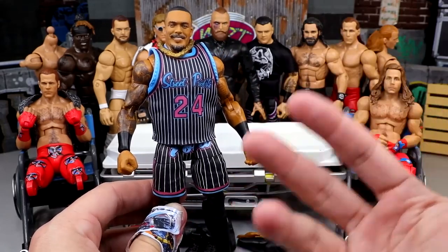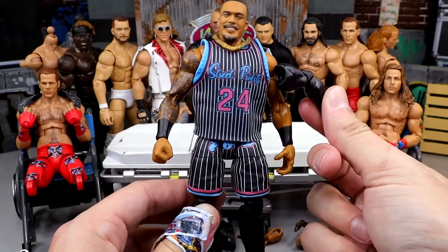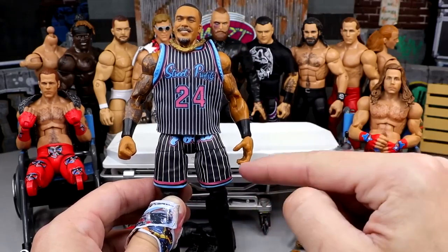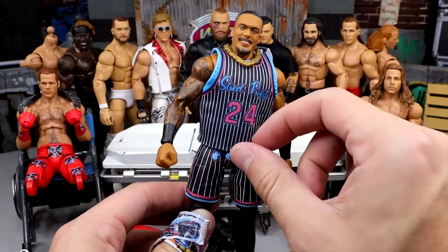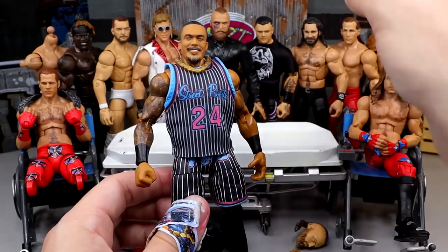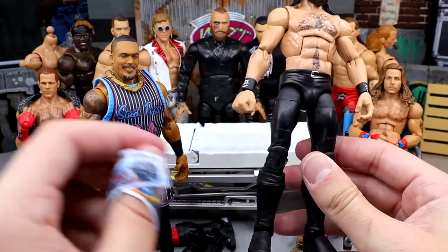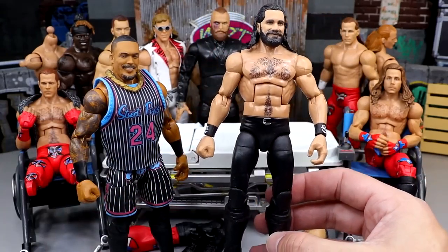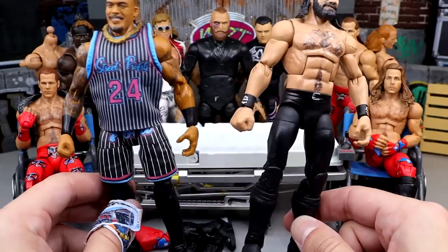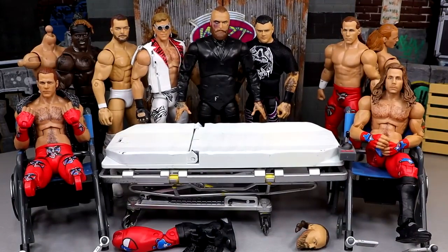Here is Montez Ford. I'm going to try to make my own singles version of Montez Ford. I'm going to remove the jersey and replace one of the arms with a black sleeve - I love the black sleeve. I'm also going to replace his hands with mic-holding hands. I'm going to leave the chain on there and he'll be shirtless. Then I'm going to take this Seth Rollins Elite and swap the legs. My only gripe is he's going to have these skinny legs, but we'll see if it works.